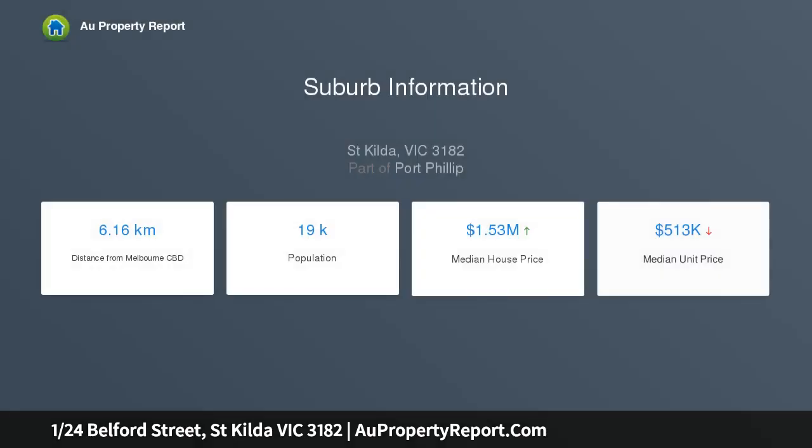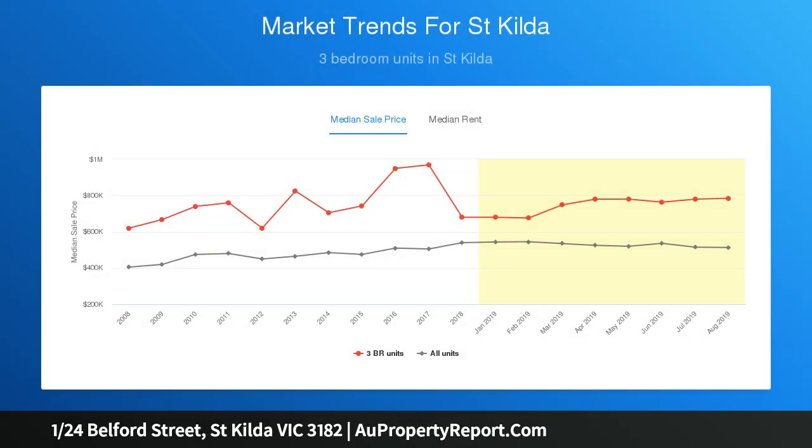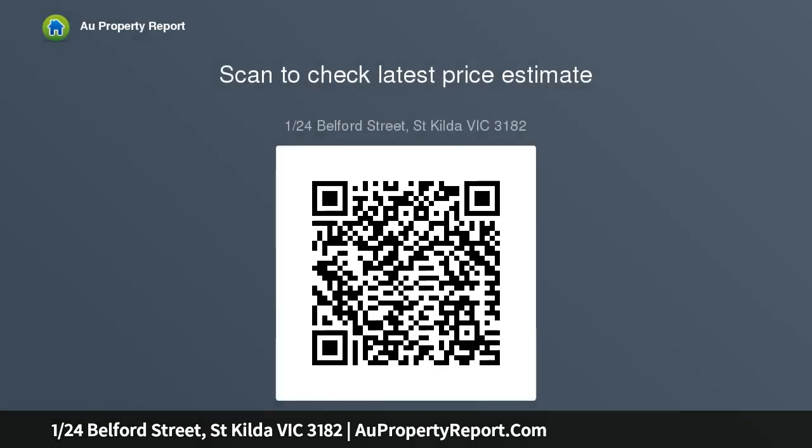This secure two-bedroom ground floor residence is just meters from all the vibrancy of Ackland Street. Large deco windows introduce attractive vistas, while two separate courtyards create an enviable sense of alfresco living. The striking and angular modern kitchen, dining, and living area is warmed by a fireplace and opens to a sunny north-facing courtyard.